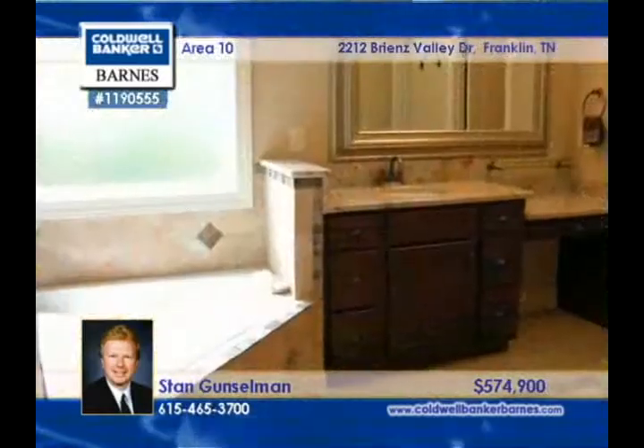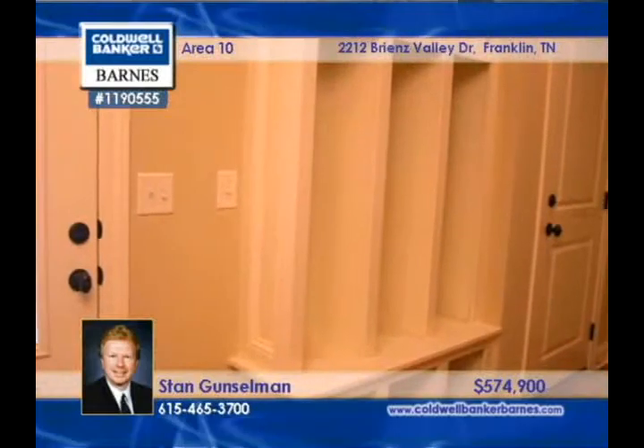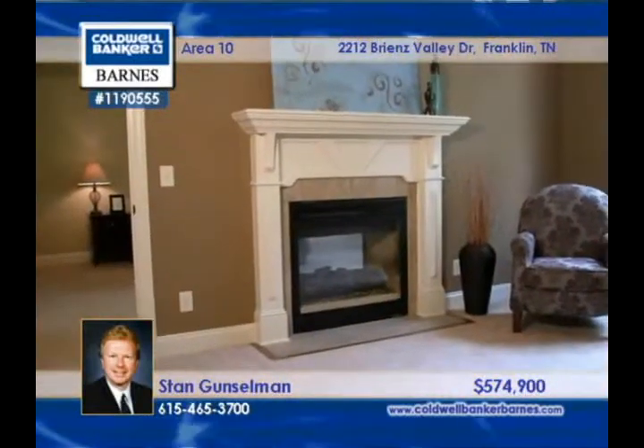Tucked away on a wooded lot, this home has a kitchen that opens to the hearth room. Relax and unwind in the sitting room in the master with a see-through fireplace.